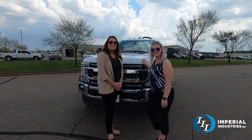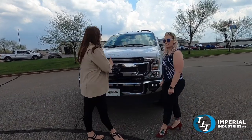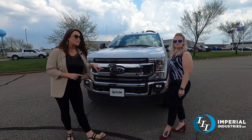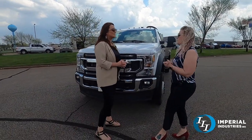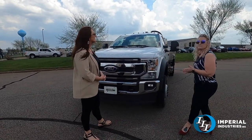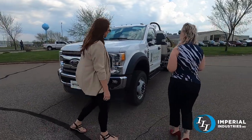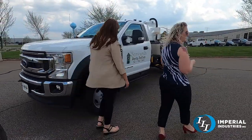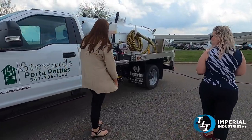Hey everybody, welcome back to Imperial. I'm Renee, I'm here with Jamie, and we are here to talk about this Ford that we just recently sold to Stewards Port-a-Potties. This one is going out to Oregon. This is the 2022 Ford F550 4x4 diesel. For this unit we have a 980-gallon steel tank — 680 gallons of waste and 300 gallons of fresh water.